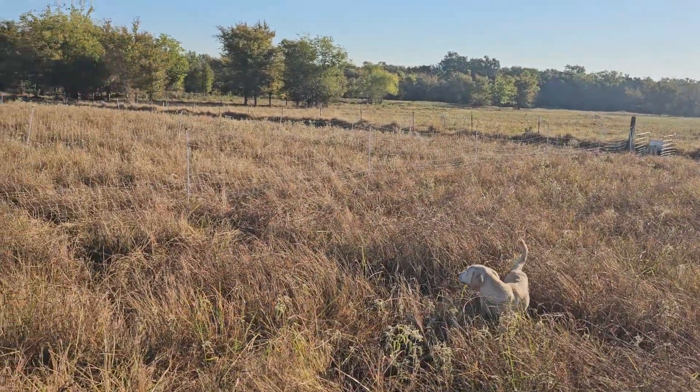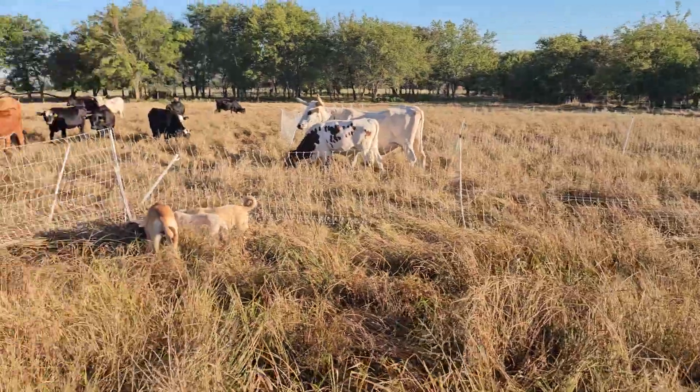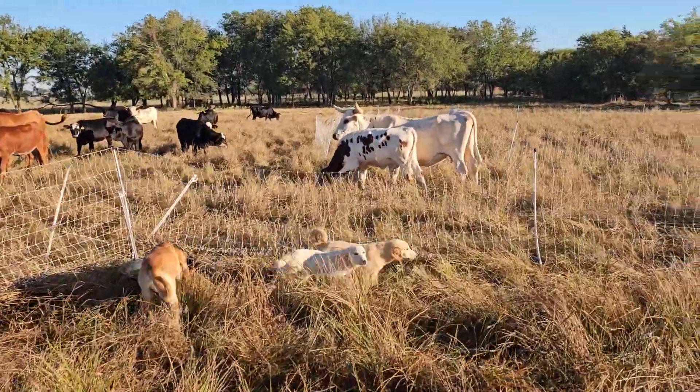And the puppies are just loving running around in the grass that's taller than they are sometimes, you know.